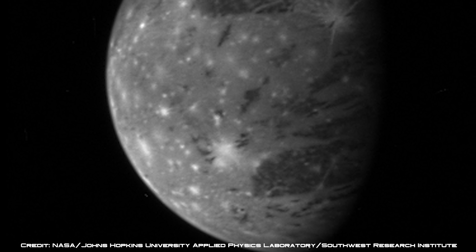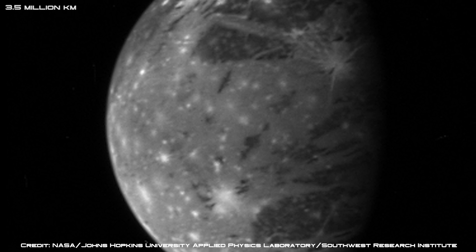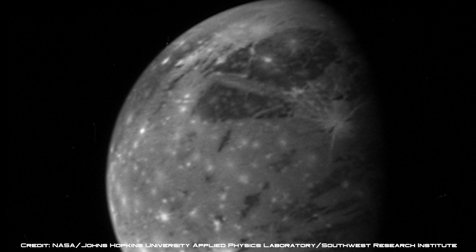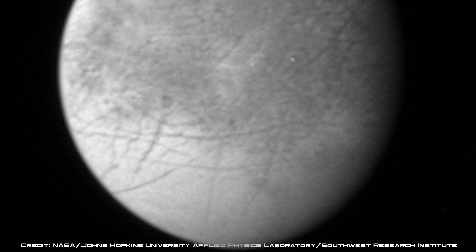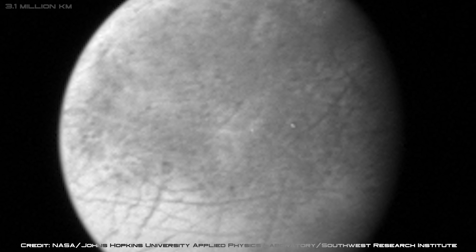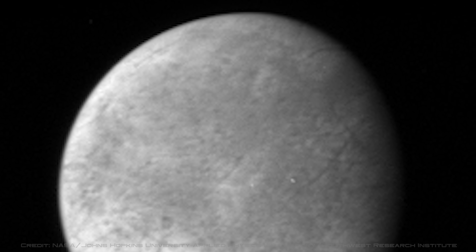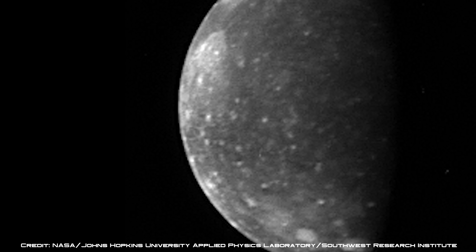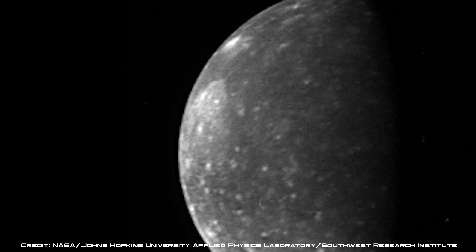Jupiter's largest moon Ganymede was captured from a distance of 2.2 million miles away, revealing dark patches of ancient terrain and a surface peppered with recent impact craters that have scattered fresh bright ice across its landscape. The famous icy world Europa was photographed from 1.9 million miles away and shows the moon's fractured icy crust, thought to conceal a slushy ocean 60 miles below its surface. Finally, Jupiter's outermost moon Callisto was captured from 2.6 million miles away, exposing one of the most heavily cratered worlds in our solar system.